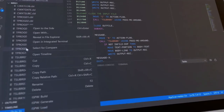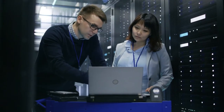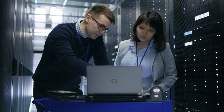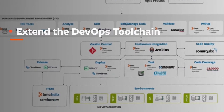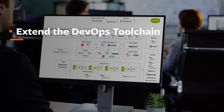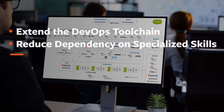BMC CompuWare ISPW now integrates with easy-to-use Visual Studio Code, so developers can edit source code and compile it with a single right-click. Empower the modern mainframe developer, extend the DevOps toolchain with a new CLI and APIs, and reduce the dependency on specialized skills with BMC CompuWare Topaz.